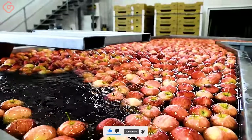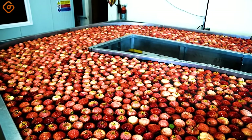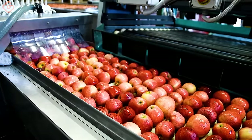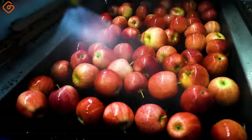This modern sorting line includes soaking channels, roller sorting tables, brushing machines, and compact SLS sorting machines. This line is also equipped with a dry unloading system to process delicate fruits such as peaches, apricots, and citrus fruits.